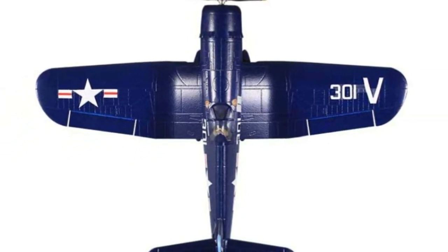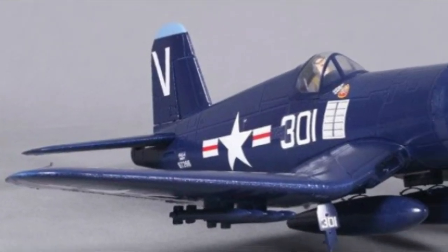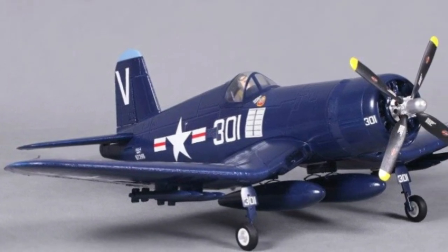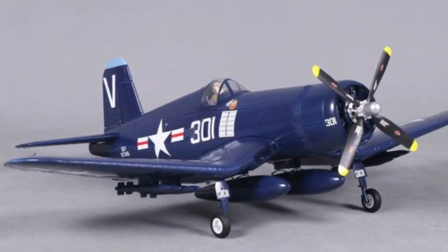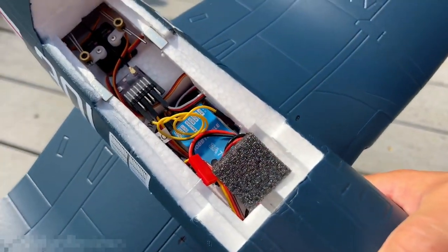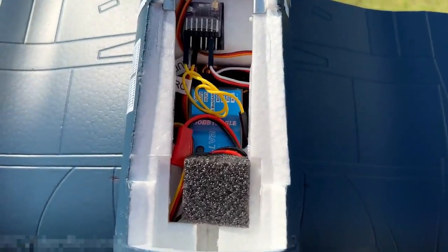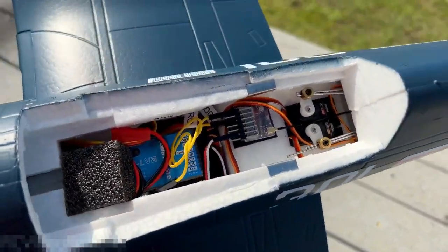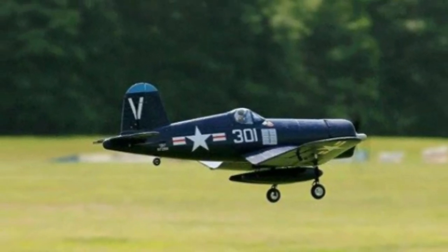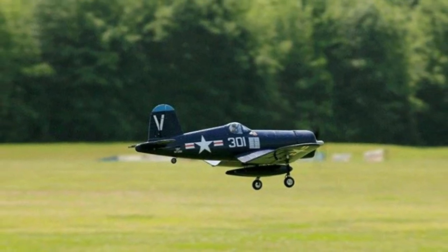Key features include super-scale elements like four-blade propellers, fuel tanks, missiles, and a hand-painted pilot figure. Reinforced landing gear and steerable tail gear enhance durability, while an upgraded KV-1700 brushless motor delivers 30% faster speeds compared to previous models. Improved body design and center of gravity make version 2 easier to control, offering enhanced maneuverability and stability in the air.